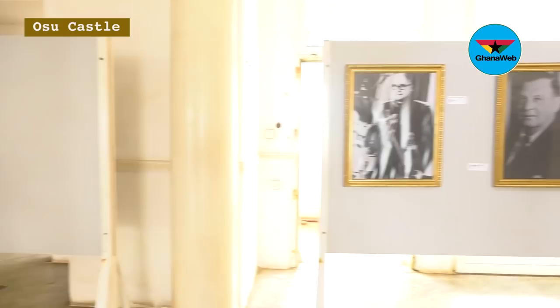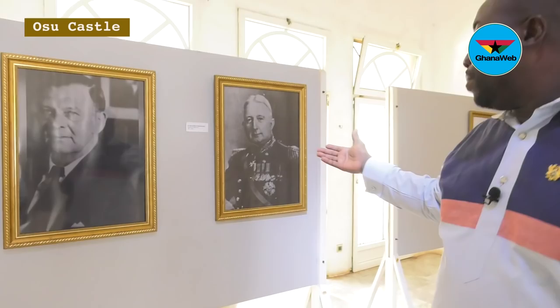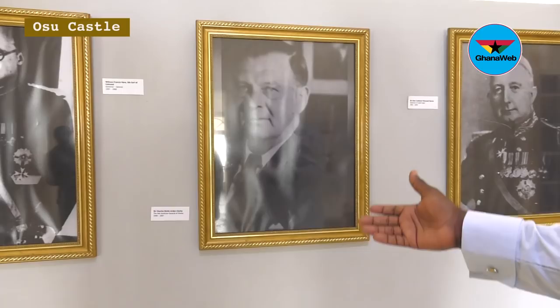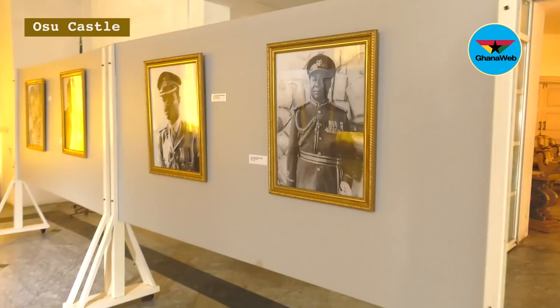This is where we held our first photo exhibition, and this is the second exhibition we are having here — a photo exhibition of past presidents. We have the last three British governors: Sir Alan Maxwell-Banz, Charles Noble Eddin Clek, and William Francis Hill. From here we also have past and present heads of state of Ghana.